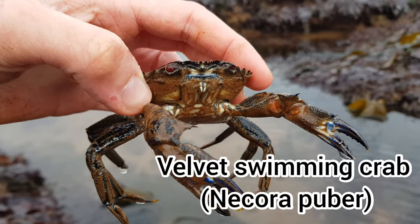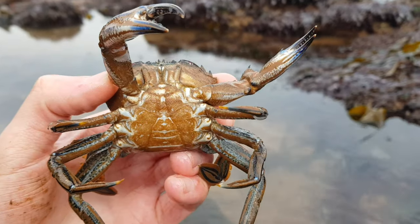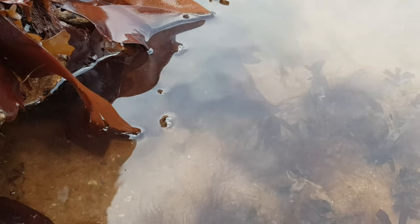The Velvet Swimming Crab, or Necora puber, is one of the common crab species you'll find around our coastlines. They are typically brown in colour with blue lines running down their legs, bluish claws, and bright red eyes. The top of the carapace has a fine velvety texture, hence the name.